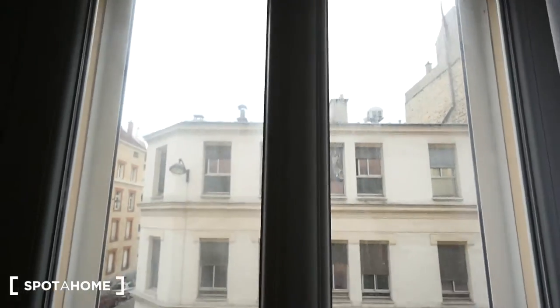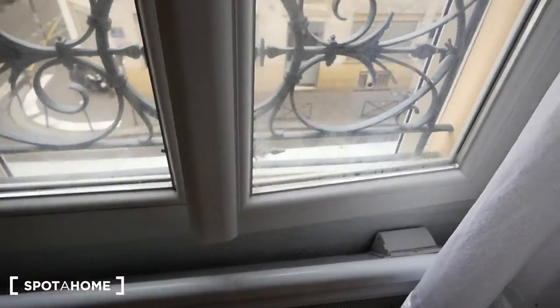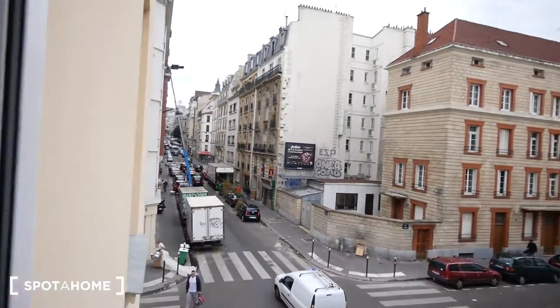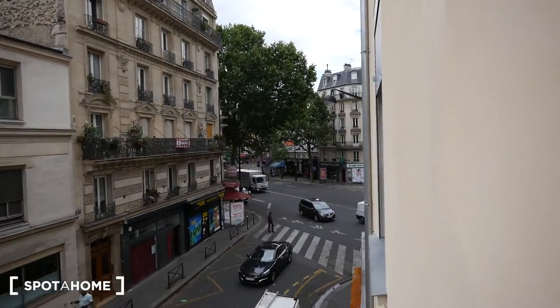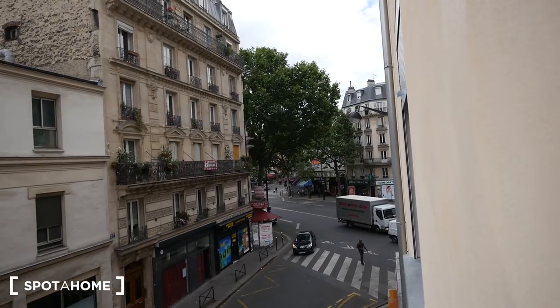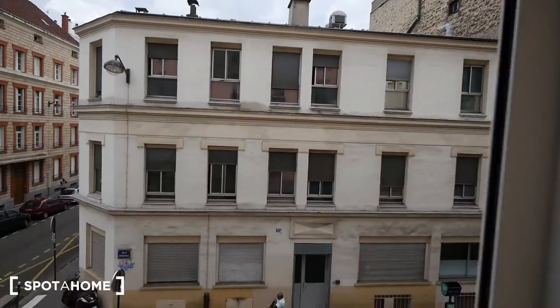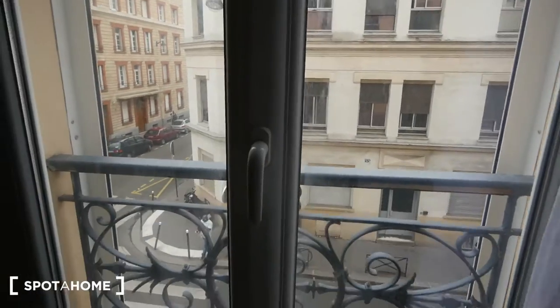The last thing in this room to show is the view. We have a double glazed window with electric heating. And that's how the street looks like — as you can see right there we have a big avenue. We can already see a pharmacy, a restaurant, and a Western Union service there. So all the services are quite close to the apartment. When closing the window we have absolutely no noise.